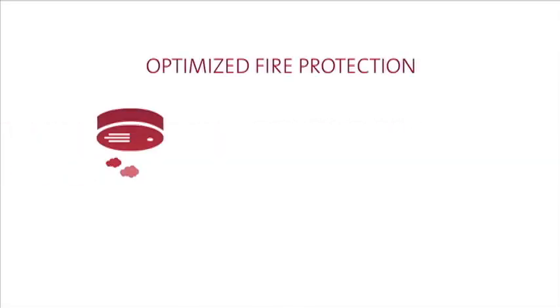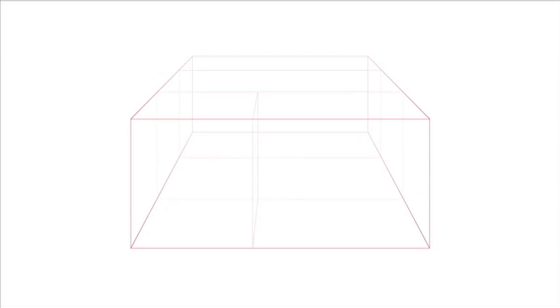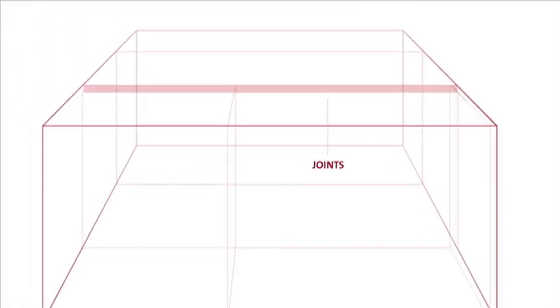Optimized fire protection requires a comprehensive approach including careful attention to passive fire and smoke containment. This video focuses on containment through the installation of tested and certified code-compliant systems in wall, floor, ceiling penetrations, and joints.